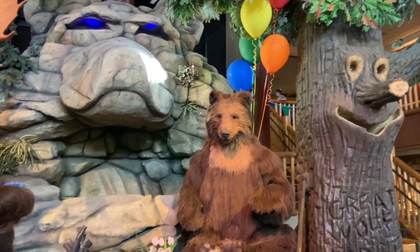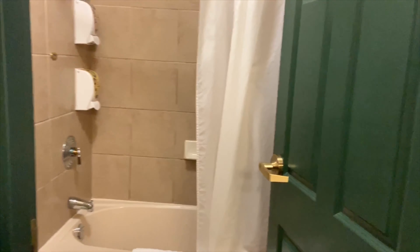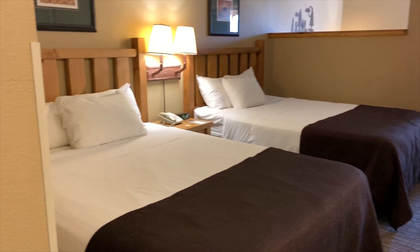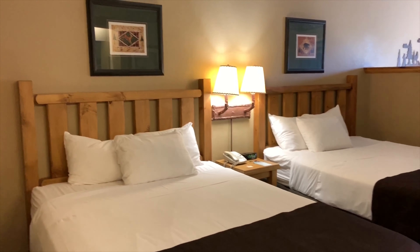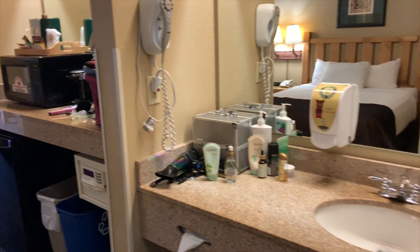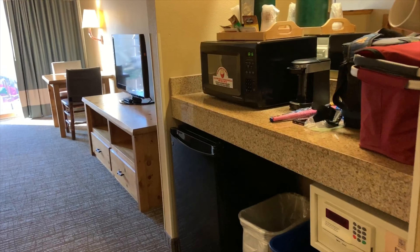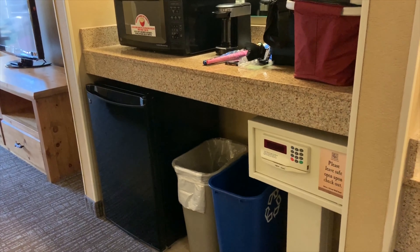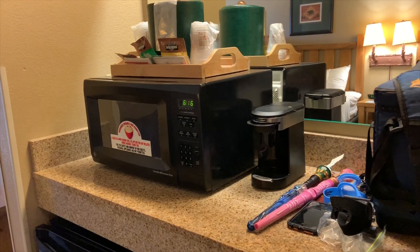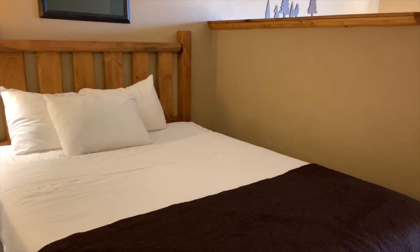Now the best thing is coming next because I'm going to show you my room tour! When you enter, here is the washroom. We have a family suite with two beds. Here is a sink, a fridge, a locker where you can keep your stuff, a microwave, and a coffee maker.